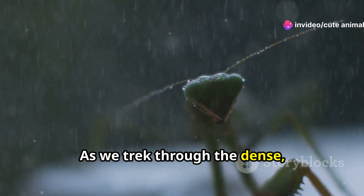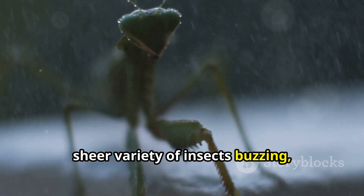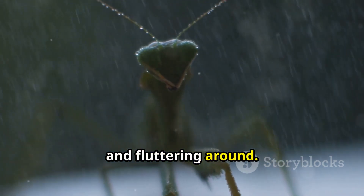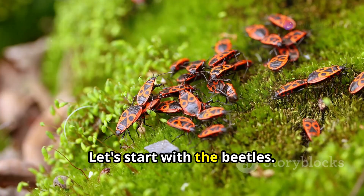As we trek through the dense, mist-covered foliage, the first thing you'll notice is the sheer variety of insects buzzing, crawling, and fluttering around. It's like stepping into a living kaleidoscope! Let's start with the beetles.